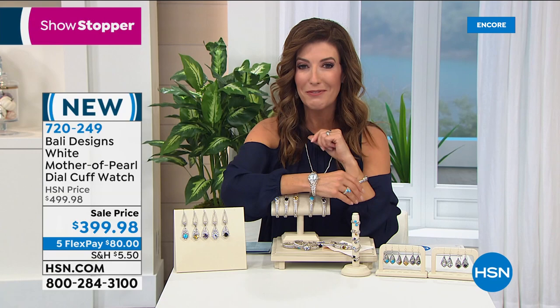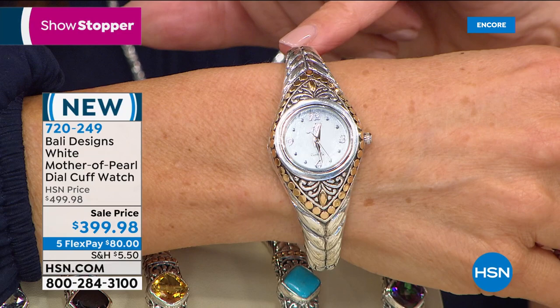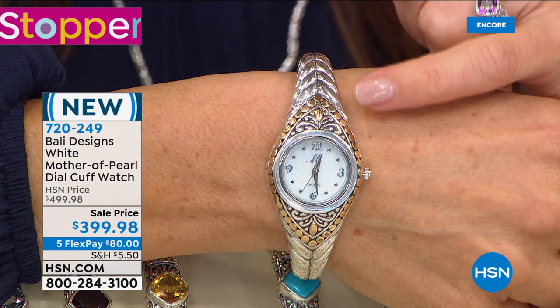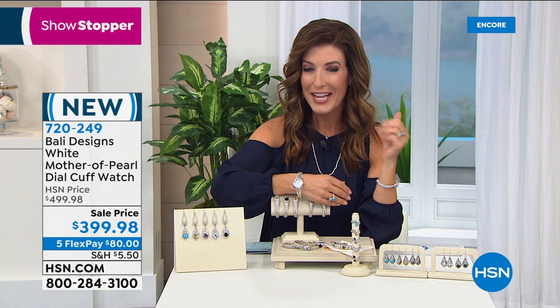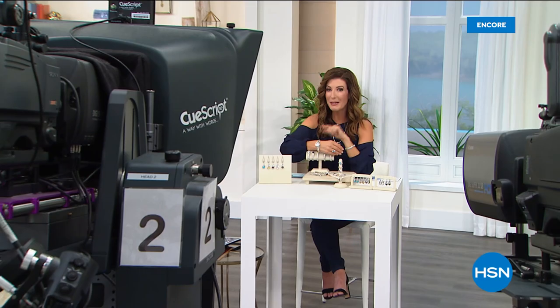Everywhere we turn, there are more surprises during our 24-hour Treat Yourself to Jewelry event. A showstopper — a breathtaking, captivating, handmade Bali Designs white mother of pearl dial cuff watch. It is brand new, you're the first to see it. It's incredibly heavy — solid sterling silver, 18 karat gold accents, all beautiful solid 18 karat gold beads, genuine mother of pearl dial. This also has the hinge, so it's easy on, easy off. It's on sale — $100 off. We'll be back with this watch and so much more right after this.